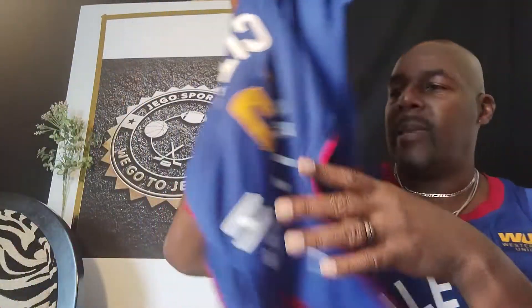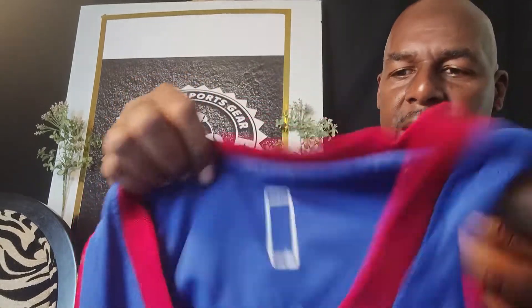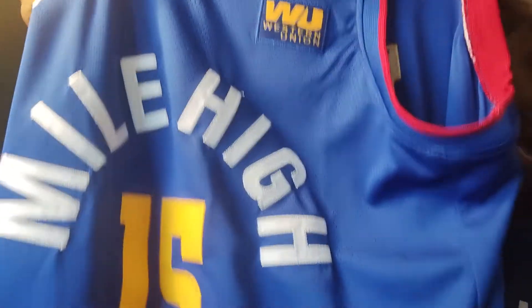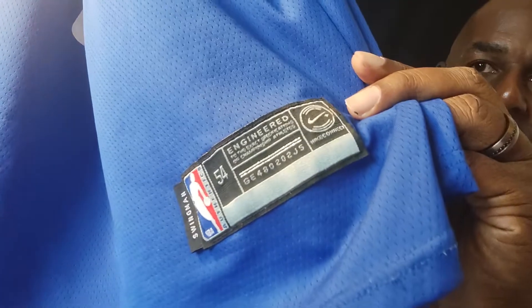Like the one I'm wearing right here, this is the Jokic version of the jersey. As you can see, it is stitched right here on the back, and it has all of the sponsors — Western Union — and it's the Mile High City version jersey. These are beautiful, breathable mesh jerseys. Hit the link below and you can pick out jerseys that you like, whether for your favorite players or your favorite team.